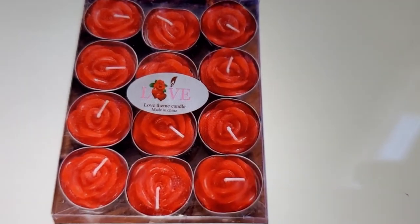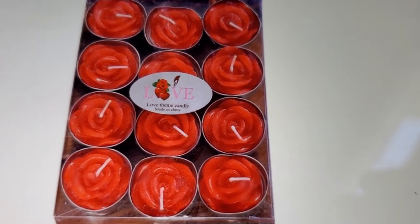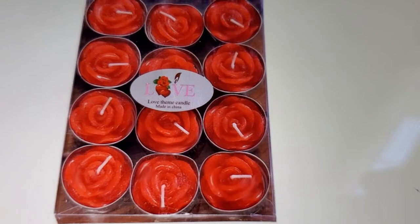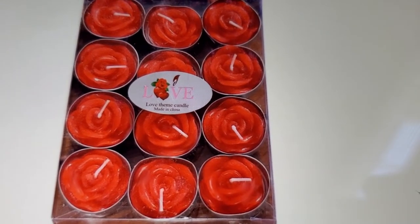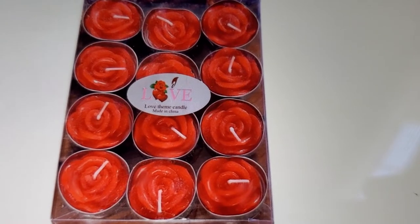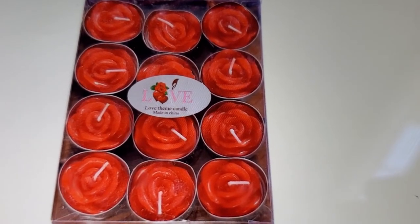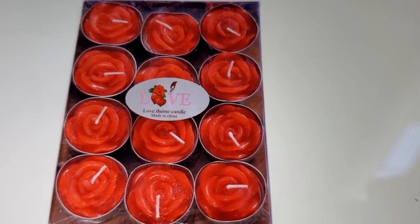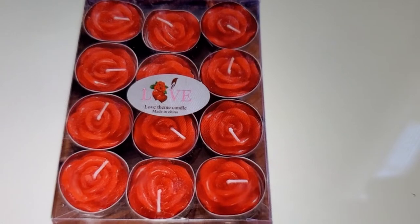These are tea lights — they're shaped like a rose and they're rose-scented. It's a 12-piece rose tea light candle set, handmade delicate rose flower candles for Valentine's Day, parties, weddings, spa, and home decorations.